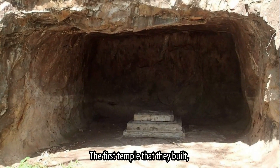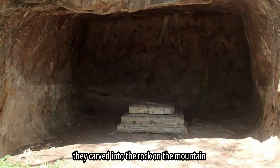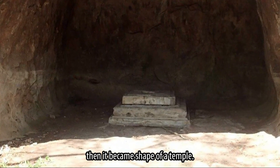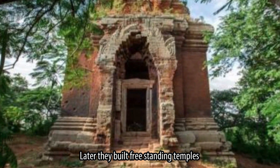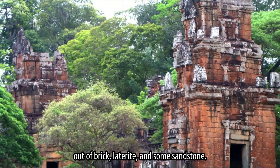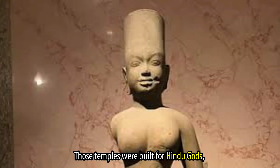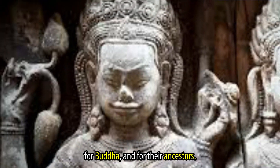The first temples that they built were carved into the rock on the mountain. Then it became the shape of a temple. Later, they built freestanding temples of brick, laterite, and some sandstone. Those temples were built for Hindu gods, for Buddha, and for the ancestors.